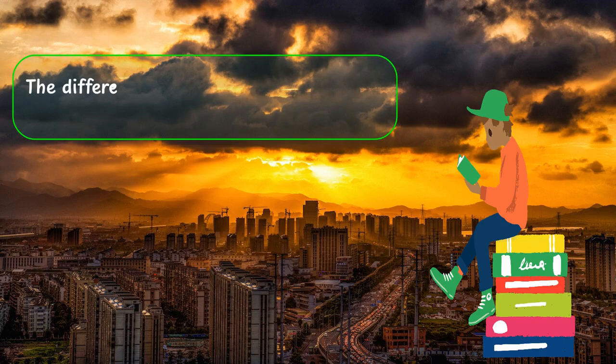I'm curious about the differences between Next.js, Gatsby.js, and Hugo. Can you explain how they compare?